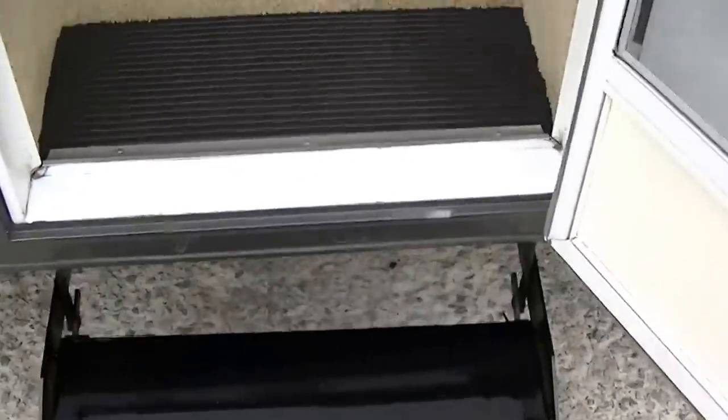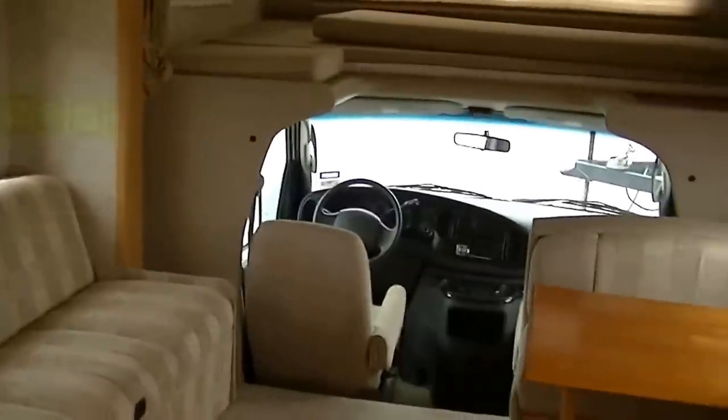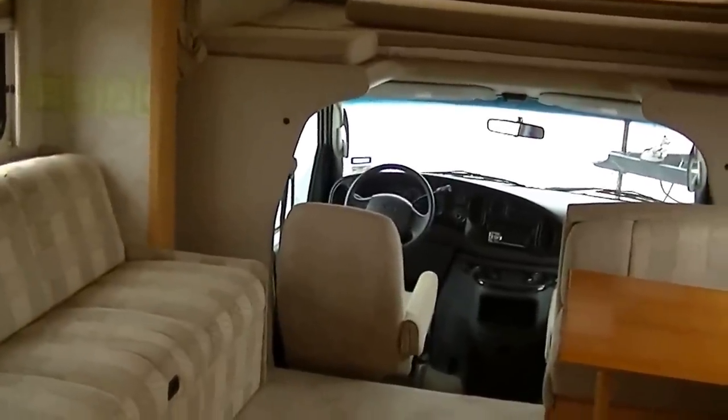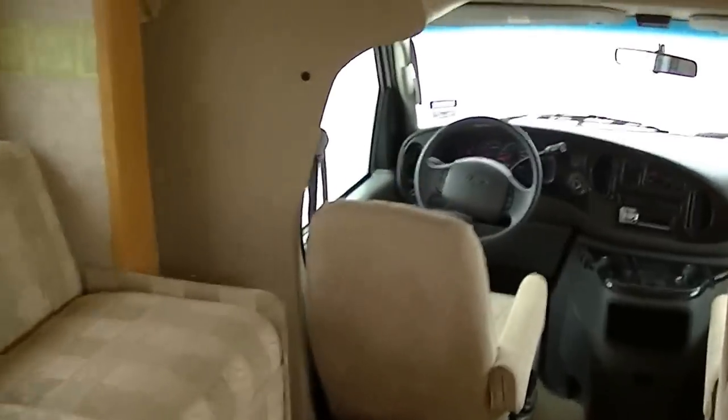You're going to have a power step to make it easy to get in. And look at that — isn't that sweet? Only 8,000 miles on this. I mean, it's not even fully broken in yet. Sleeping for eight in total comfort.